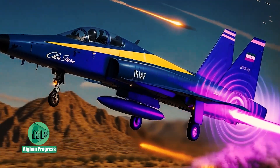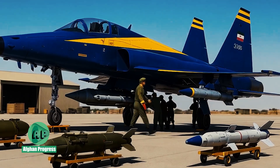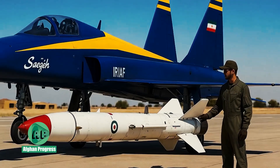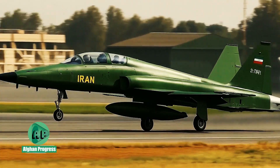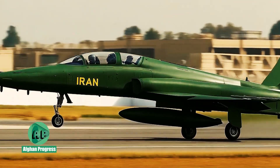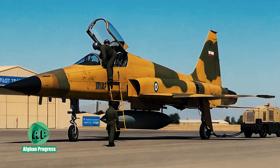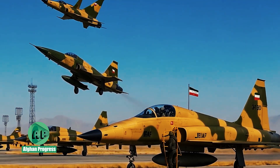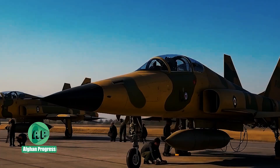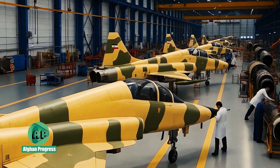More recent models have been adapted to deploy guided precision munitions. The jet's nimble airframe enables it to perform sharp turns and engage effectively in close-quarter dogfights. In domestic air drills, the SAEQEH has demonstrated satisfactory results in target interception and pursuit roles, and it also serves as a training platform for advanced combat pilots.